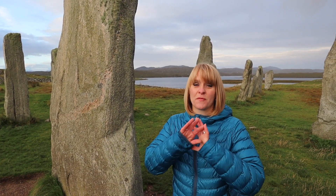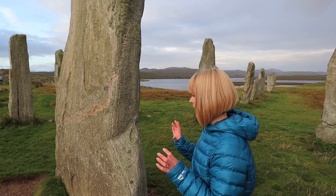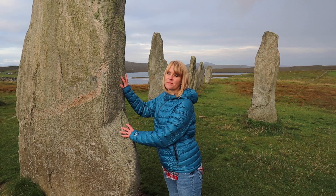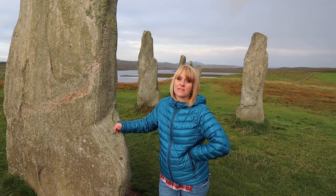The Callanish Stones were also the inspiration for Craigh na Dun in Outlander. I'm a big Outlander fan, so excuse me while I just have a complete moment here. Seems time travel is not available at these stones — what a shame.